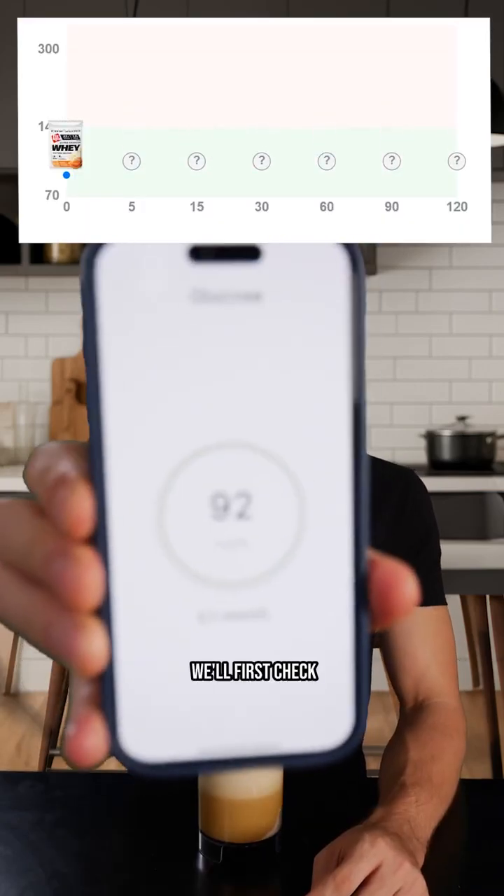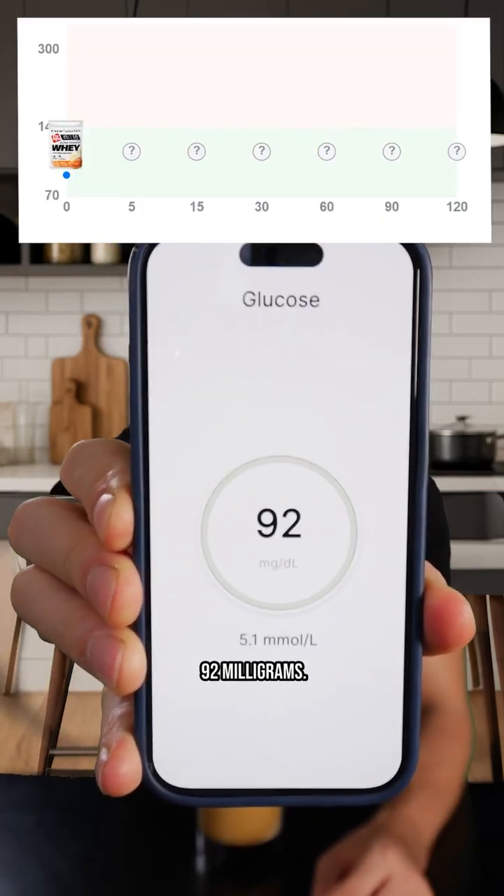To make a good comparison, we'll first check my fasting glucose level, and we see that I'm at 92 milligrams.